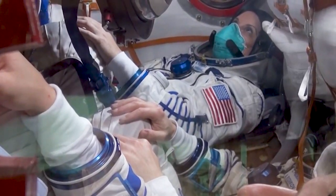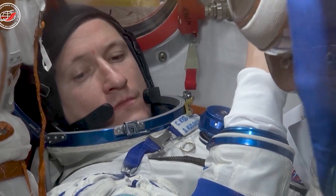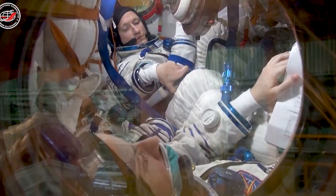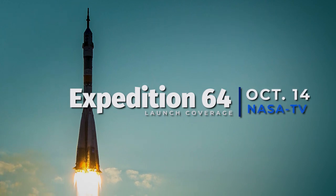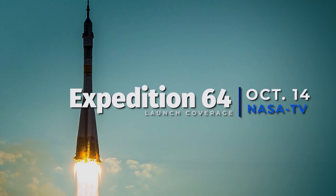This flight, scheduled for liftoff on Wednesday, will be quick. The time from launch to docking will be just over three hours — about the same time it takes for a commercial airliner to fly from Seattle to Minneapolis. Be sure to tune in to NASA TV and the agency's website on October 14th and follow the flight.